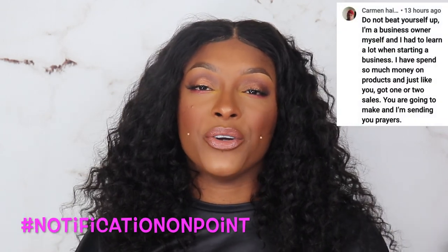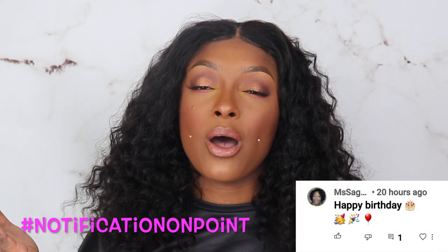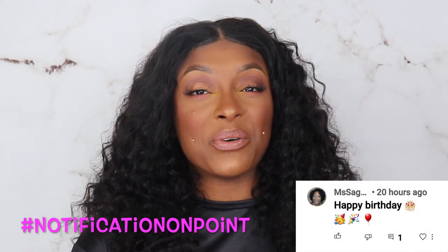Before we go any further, I would love for you guys to hit the subscribe button as well as turn your post notifications to 'All' — you need to set it to that so you don't miss any of my uploads. Comment down below and put hashtag 'notification on point' so that you'll be featured in one of my upcoming videos. Everything I use in today's video will be linked down below with direct links and any coupon codes. Brushes will be called out instead of linked because the description box gets really full.